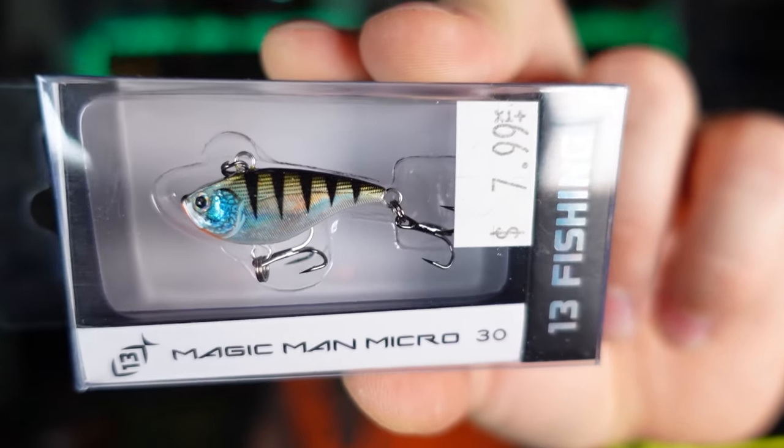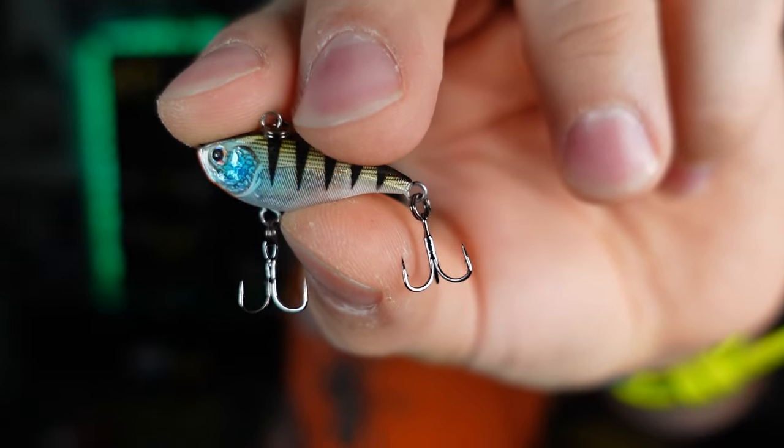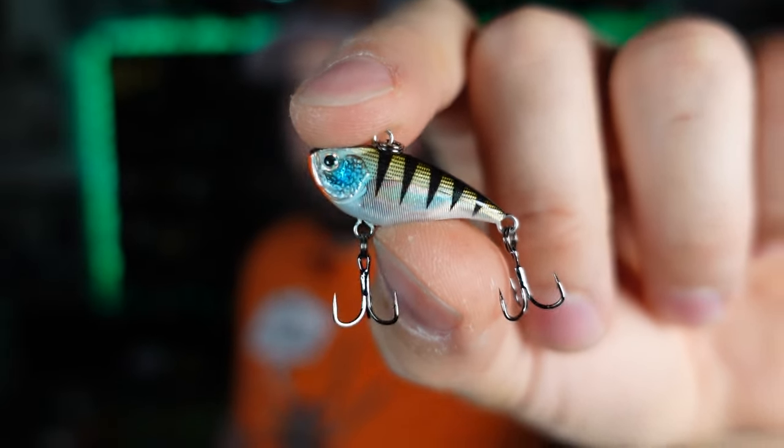This is the Magic Man Micro — a little lipless bait from 13 Fishing. I've fished the regular size Magic Man; it's a solid lipless. This one comes in an itty bitty size at $7.99. I saw this initially as something I could use for ice fishing, and I can also throw this on BFS — it's actually a good BFS size. Look at this coming in what they call cosmic perch, a little flashy perch pattern. I know this is going to hammer if we get a good ice season this year.